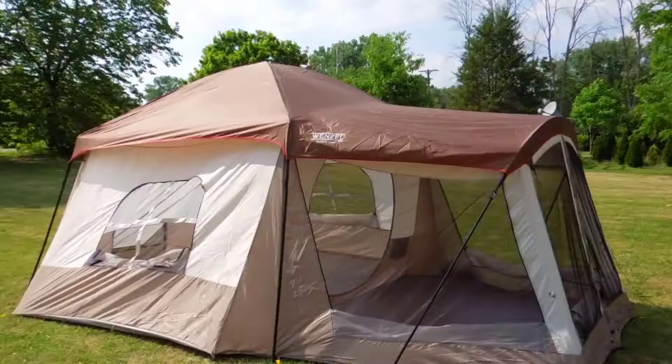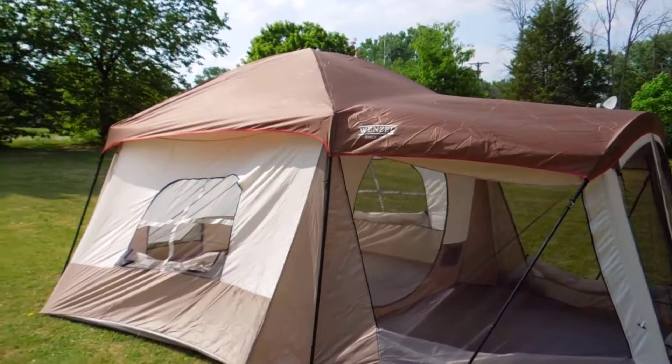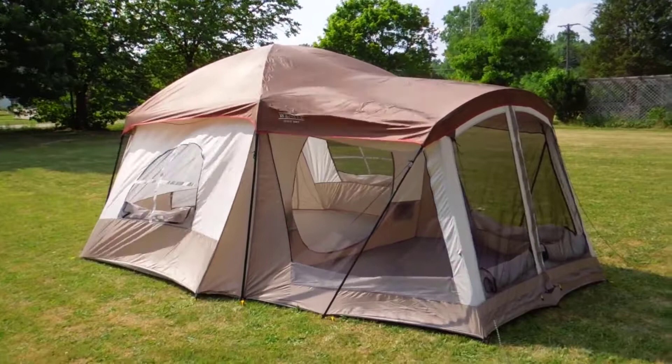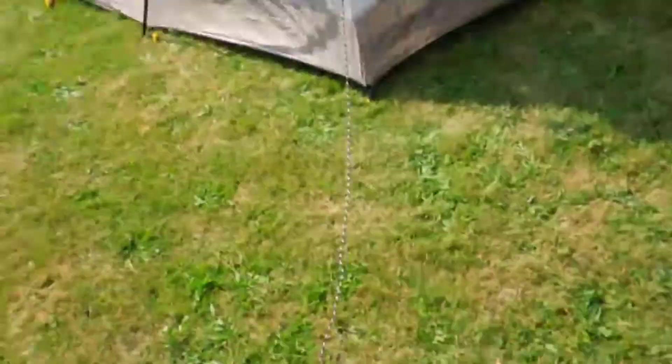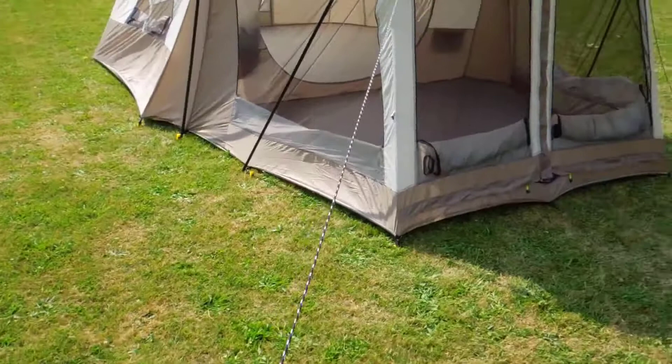Okay, here's part two — finally got the rain cover, or rain fly, on. I think that took me almost as long to get on as it did to put the whole tent together. It was very difficult alone. The tether support lines were severely tangled.